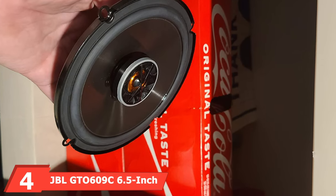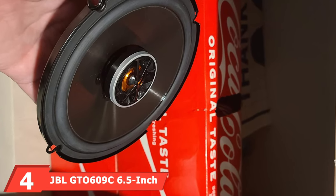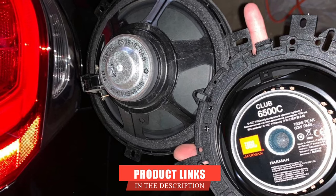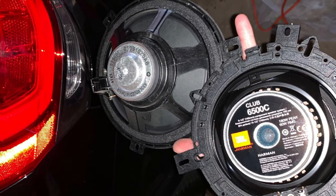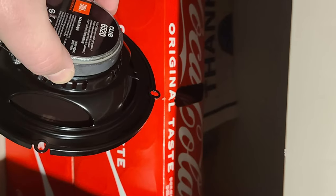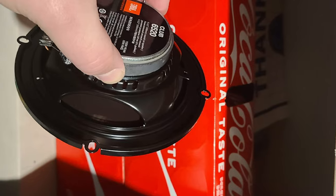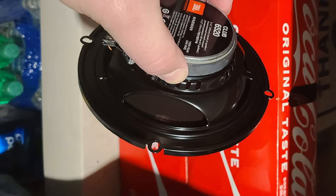Next at number four, we have the JBL GTO609C 6.5-inch component speaker system. JBL is well-known in the car audio world and the audio world in general. This is a split speaker system that won't disappoint when it comes to quality audio. It has injected carbon cones for longevity and better bass performance. The tweeters have larger coils for increased high-frequency clarity. These speakers also have a unique eye-mount system, a great feature that makes surface and flush mounting a breeze.